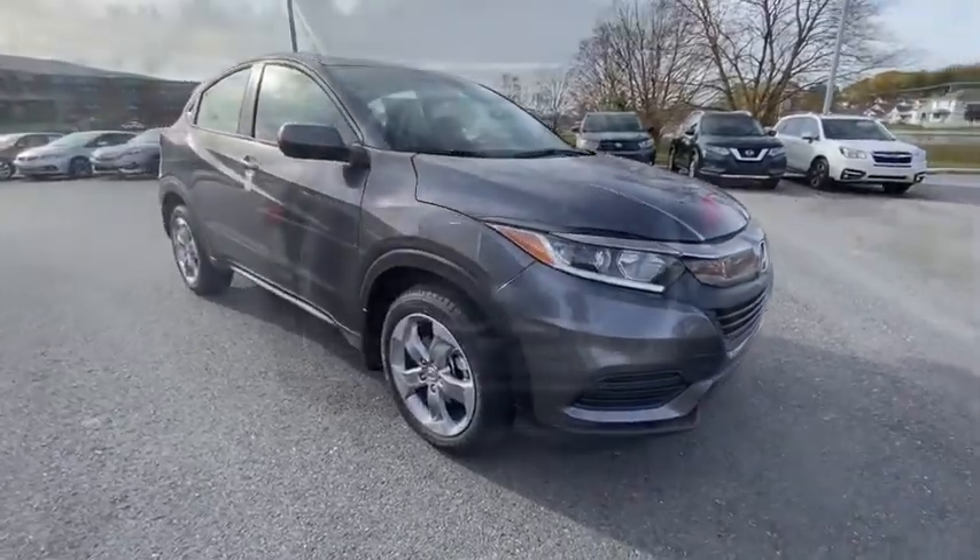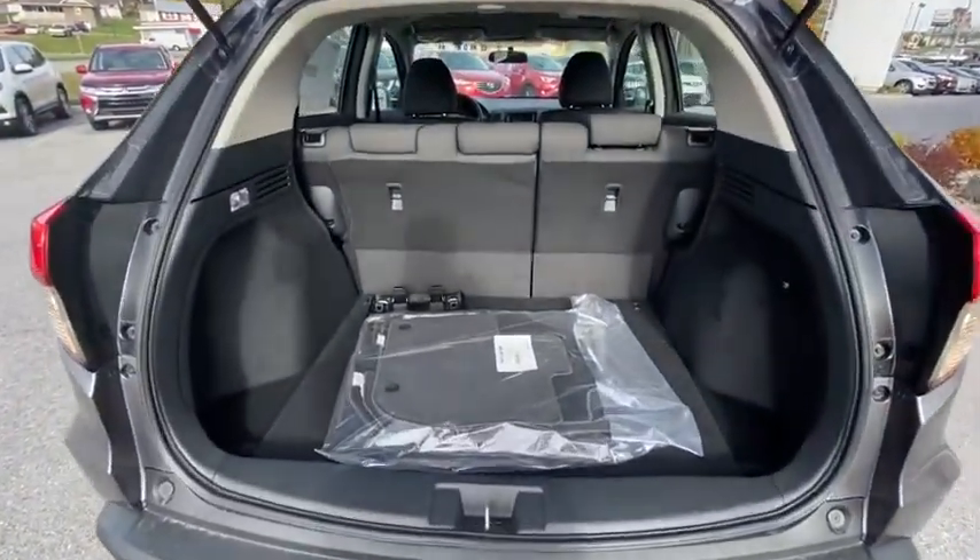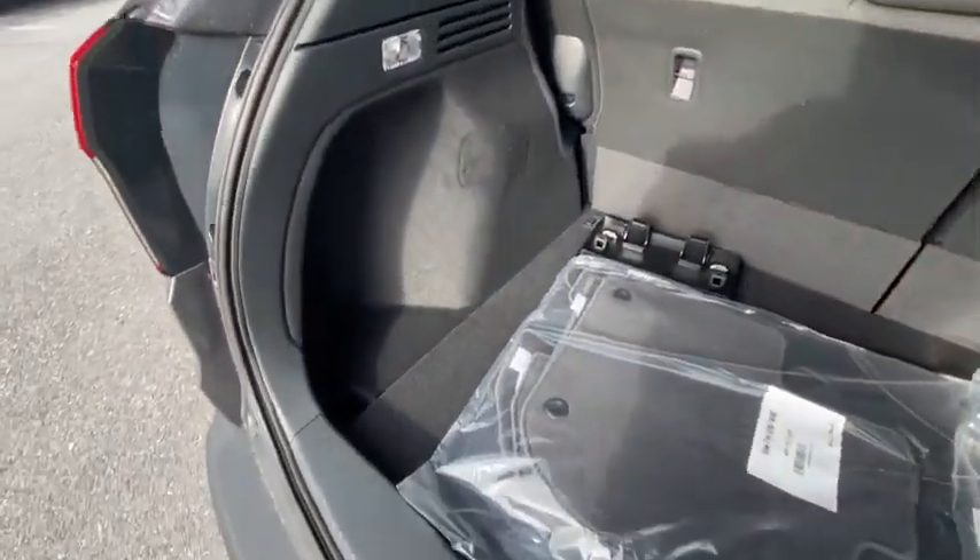Rear window defroster, power windows, security system, remote keyless entry, tachometer, panic alarm, brake assist, and cloth seat trim.